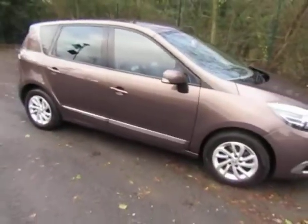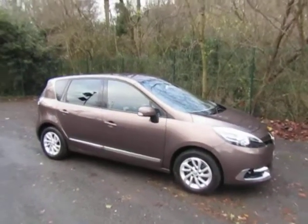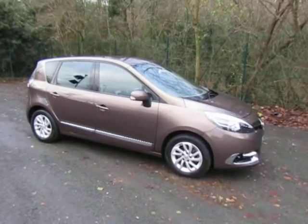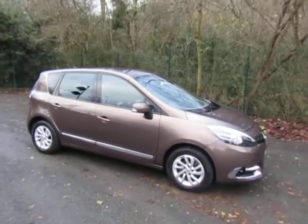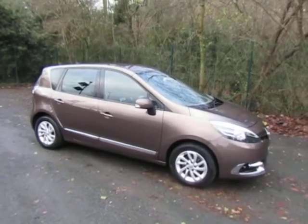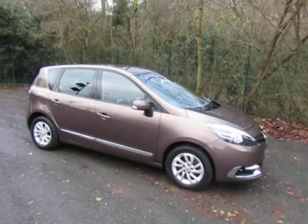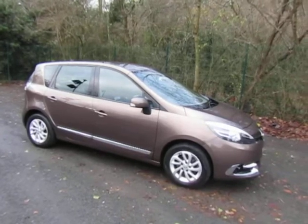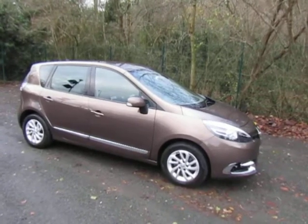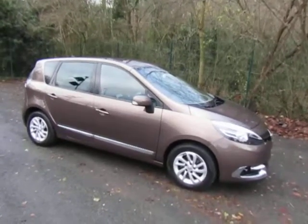For more information on this car or to arrange a test drive, give me a call — Mark, 01952 299 822. The car will come fully prepared and with a six month parts and labour warranty, which can be extended for up to two years for an additional £399. For any more information on this or any of our finance packages, either visit the website or give me a call — Mark, 01952 299 822. Thanks for watching.